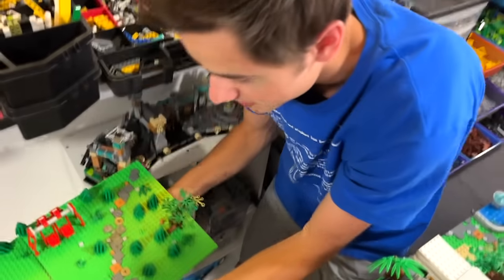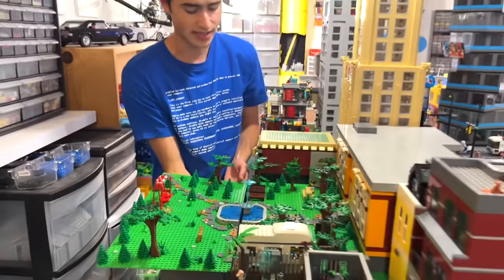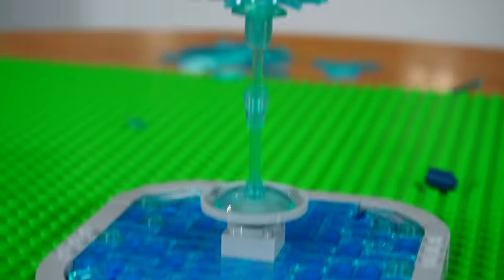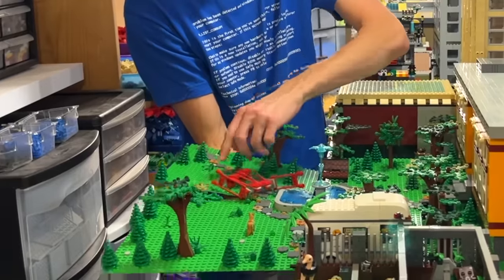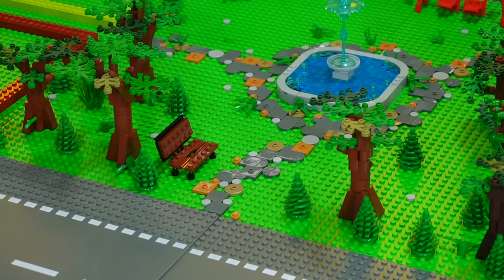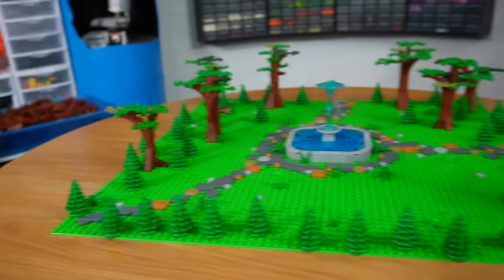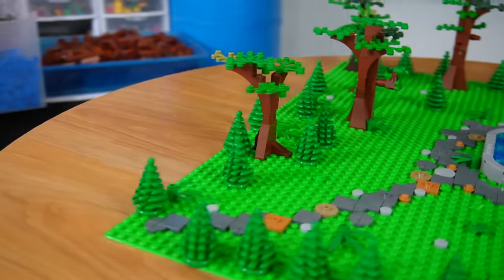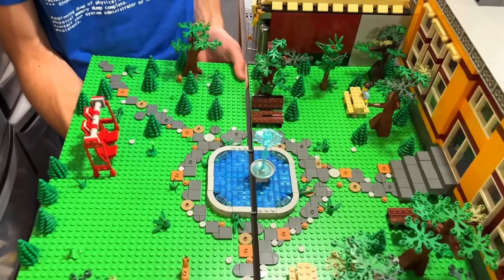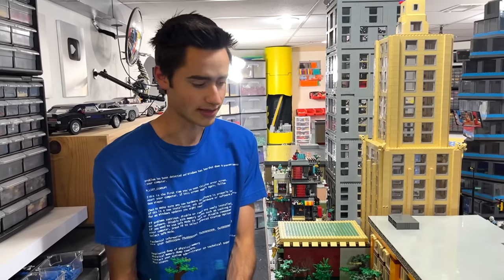This is the park. It connects using Technic bricks and has a fountain in the middle, a working swing set, rocks made with tiles and round pieces, custom trees, and park benches. It doesn't quite fit on the table because the city is so huge. It'll be interesting to see what the water does to it, but it's right behind the huge school, so that might block most of it.